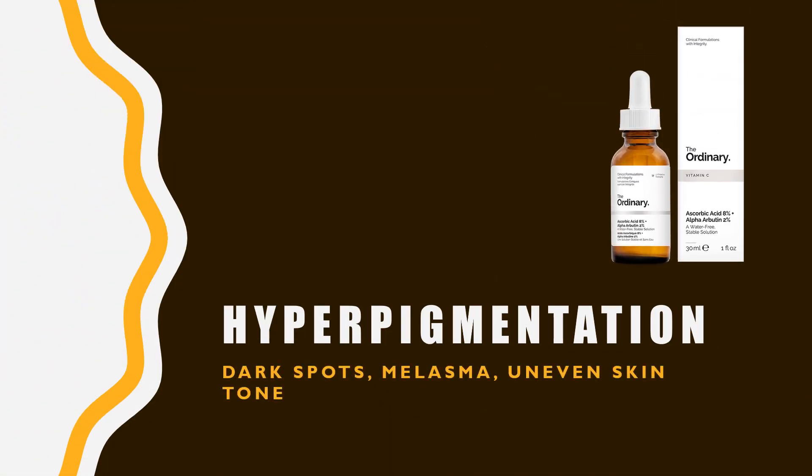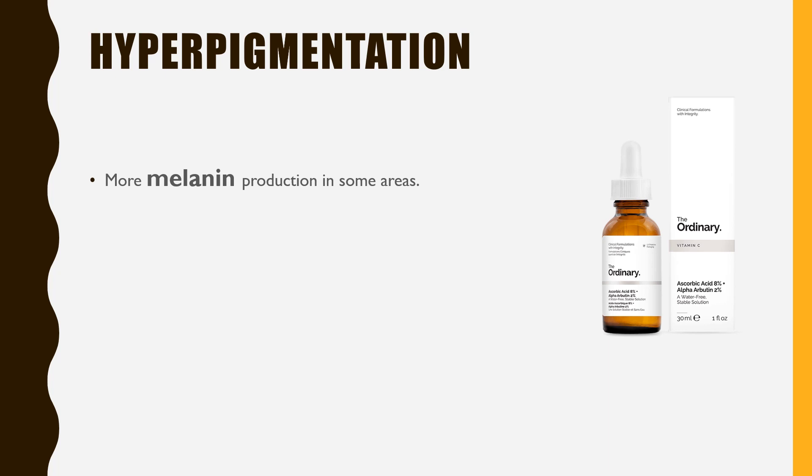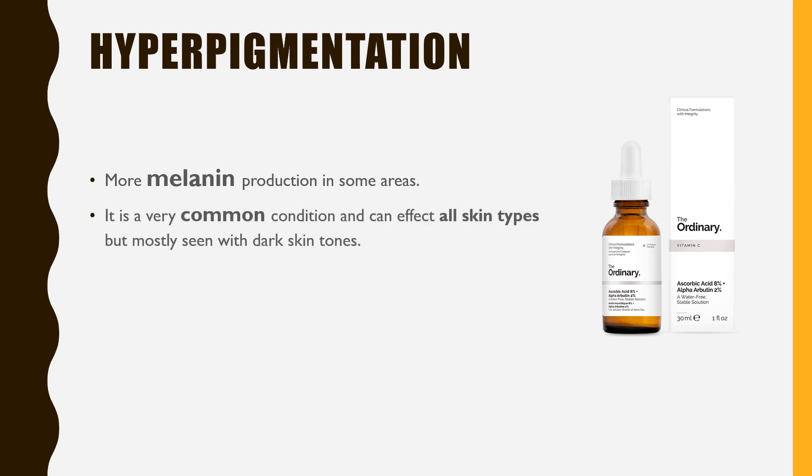Do you have dark areas around your mouth? Is your acne leaving black spots? Is your eye area getting darker day by day? Welcome to the hyperpigmentation club! Hyperpigmentation is caused by more melanin production, making some areas appear darker than the surrounding areas. It is a common skin condition and can affect people of all skin types. However, dark skin tones are more prone to hyperpigmentation. The overly pigmented areas can look brown, black, or grey depending on your skin tone and the severity.